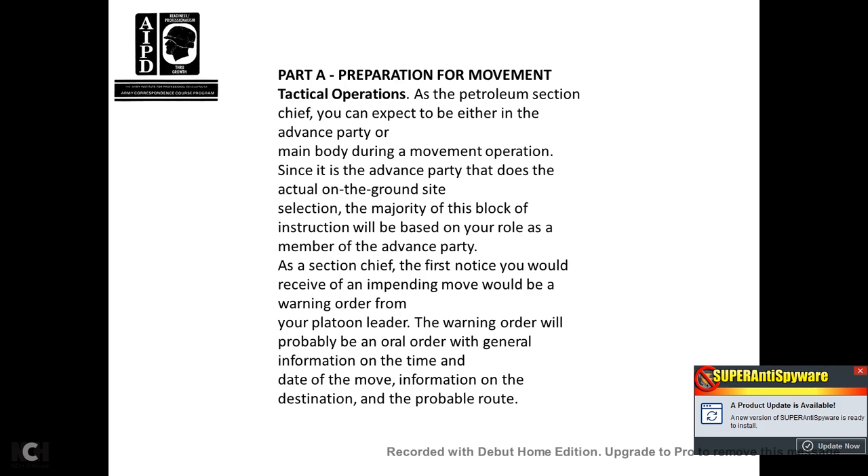Part A, Preparation for Movement and Tactical Operations. As a Petroleum Section Chief, you can expect to be in either the Advanced Party or main body during a movement operation. Since the Advanced Party is not actually on the ground for site selection, the majority of this block of instruction will be based on your role as a member of the Advanced Party. The first notice you would receive in an upcoming move would be a warning order from your platoon leader. The warning order will probably be an oral order with general information on the time and date of the move and information on the destination and probable route.